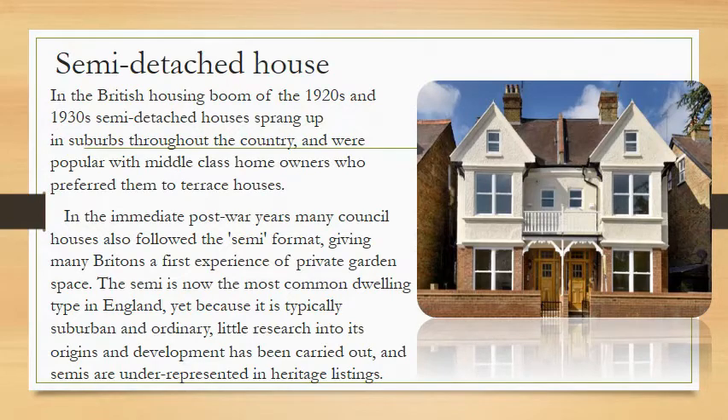Semi-detached houses were popular with middle-class homeowners who preferred them to terraced houses. In the immediate post-war years, many council houses also followed the semi format, giving many Britons their first experience of private garden space. The semi is now the most common dwelling type in England, yet because it is typically suburban and ordinary, little research into its origins and development has been carried out, and semis are underrepresented in heritage listings.